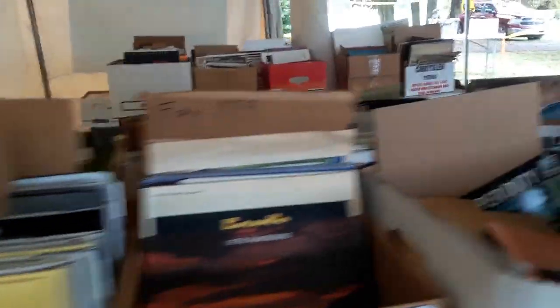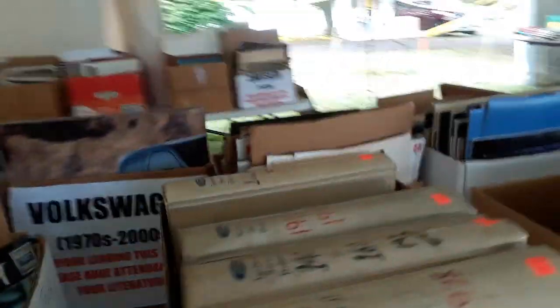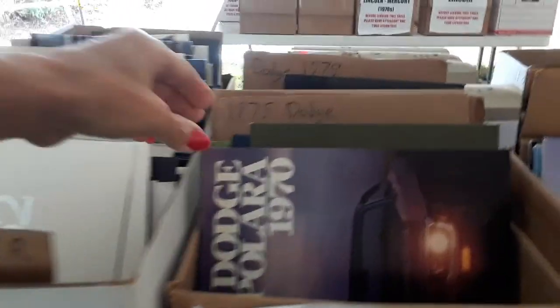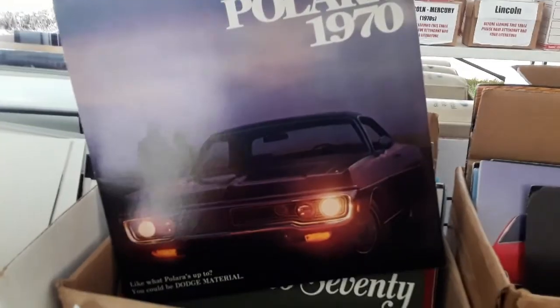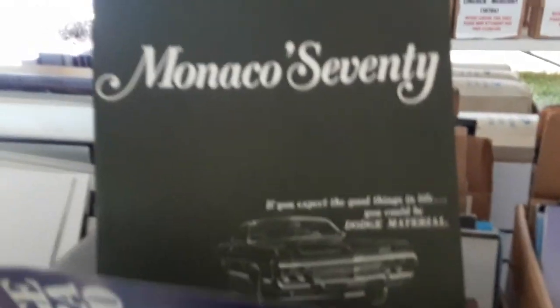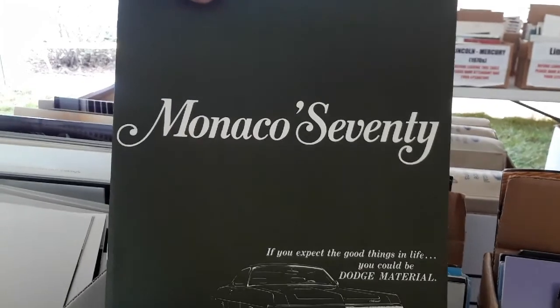We've got Fords, of course. GMC, Chrysler. Chrysler Imperial, 1982 — big, beautiful piece. Dodge Polara, 1970. And this is just right up here in the, shall we say, the peanut gallery, the cheap house, the outside tent. Monaco, '70. And it's great stuff.